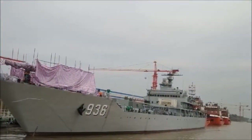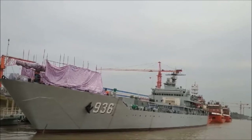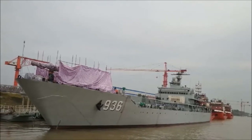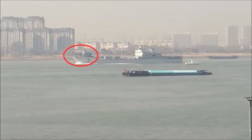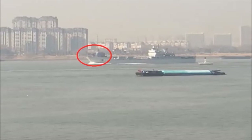China appears to be the first country to place an electromagnetic railgun on a ship. The weapon was spotted on an old Chinese Navy landing craft in Wuhan, and images of it quickly spread across the internet. If this is true, then China has placed a real railgun on a warship before the US Navy, which has been testing its own railgun on land for years.